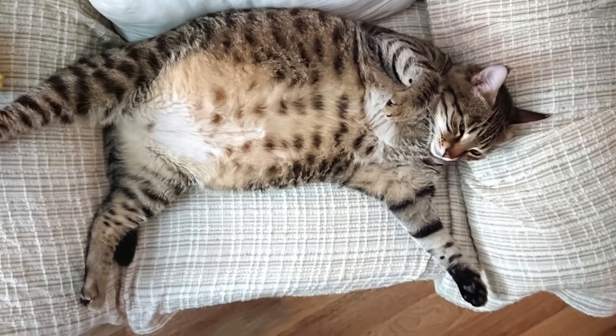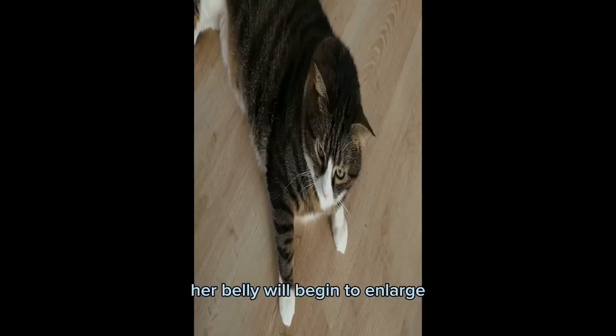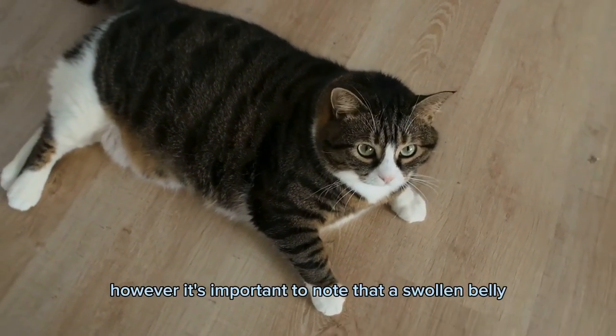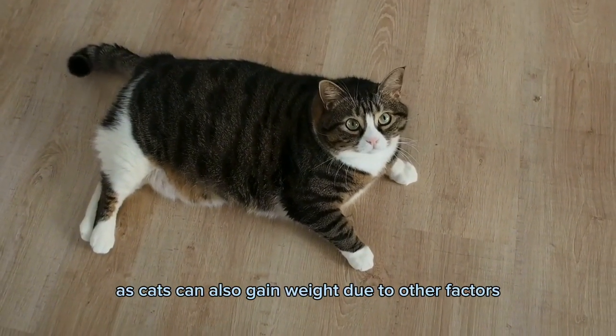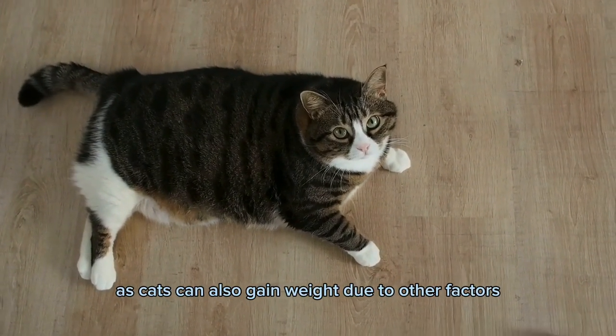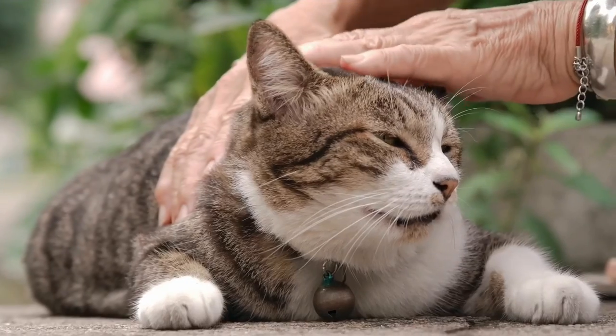The first thing to look for is a swollen belly. As your cat's pregnancy progresses, her belly will begin to enlarge. However, it's important to note that a swollen belly doesn't always mean a cat is pregnant, as cats can also gain weight due to other factors such as overeating.